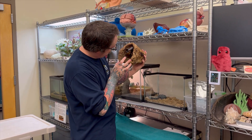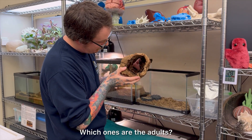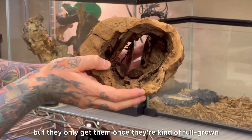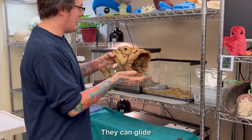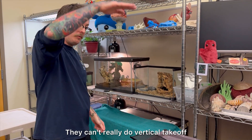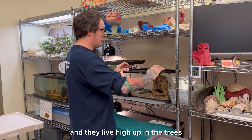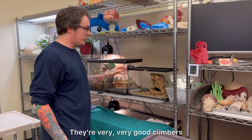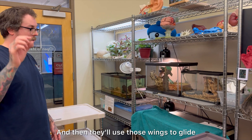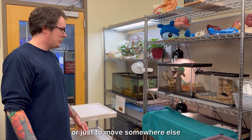We've got three adults and three juveniles. The adults are the ones with the wings — they only get wings once they're full grown. They can glide; they can't really do a vertical takeoff, but they live high up in the trees in the rainforest. They're very good climbers and can climb straight up a tree hundreds of feet, then use their wings to glide down from branch to branch to escape predators or just to move somewhere else.